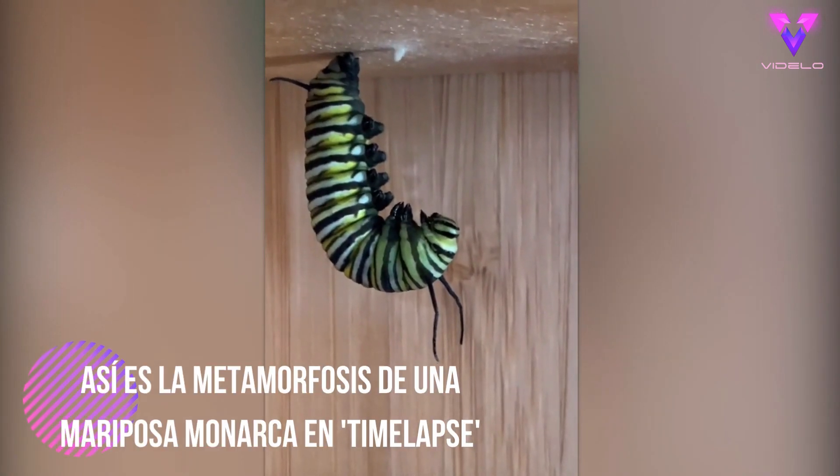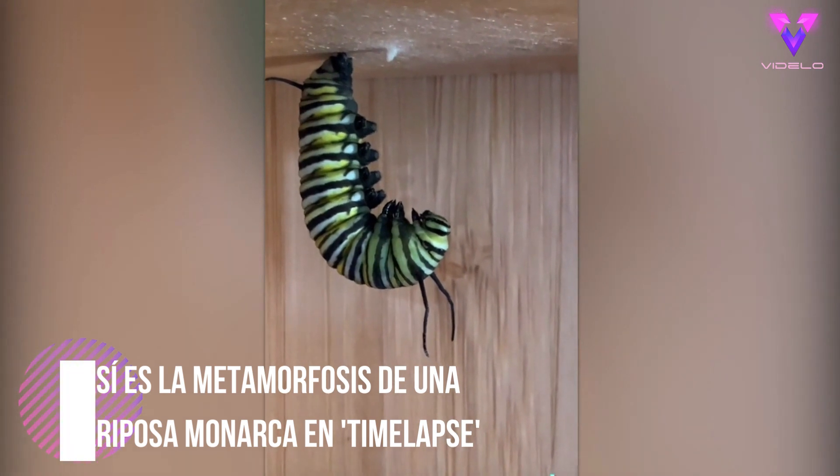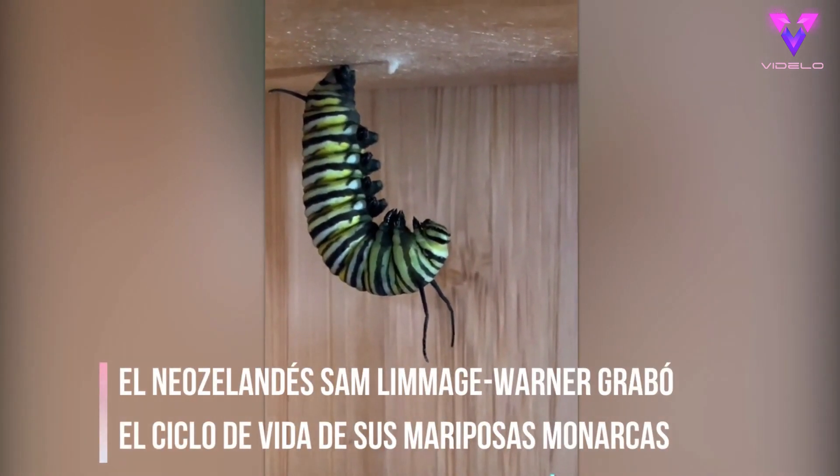I came home today to find my first J of the season. This means this caterpillar is about to turn into a chrysalis, so now I'm one step closer to getting my first butterfly. Stay tuned for updates.